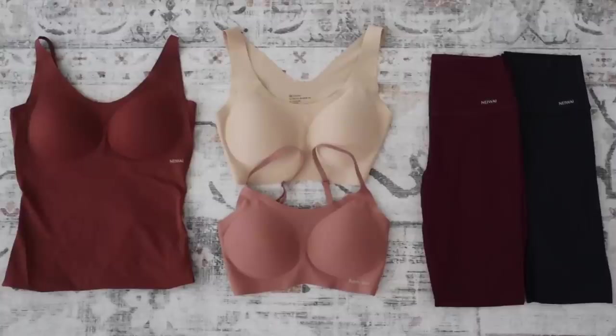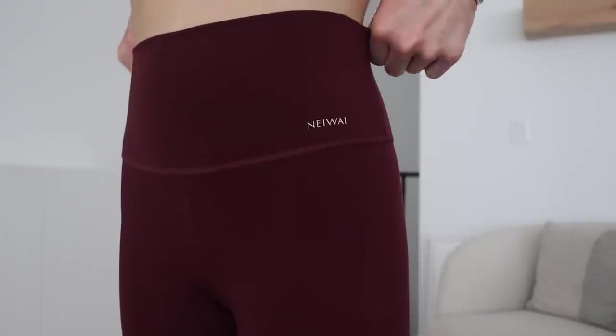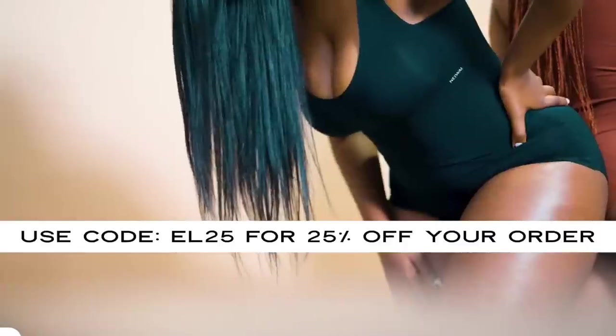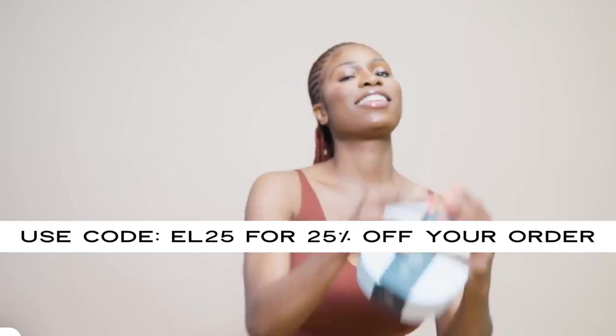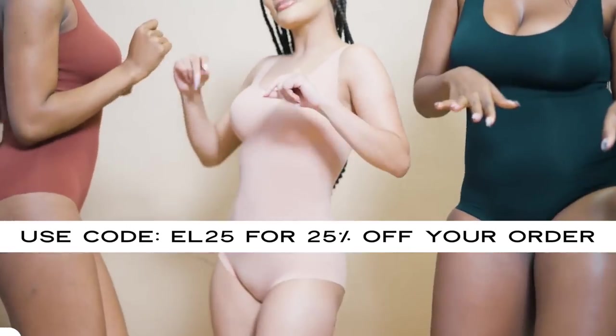And speaking of essentials, we also have a sponsor for today's video, Naywai. I featured Naywai on this channel before — some of the best premium lingerie, loungewear, everyday essentials. They're also the creators of the Your Size Is The Size bra, which fits from like 32A to 40DD. I will get more details down later in the video.